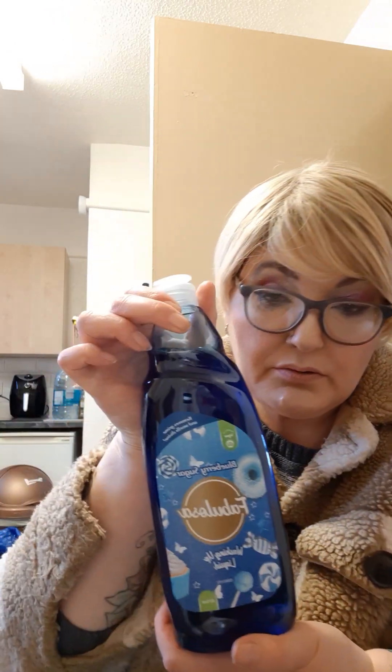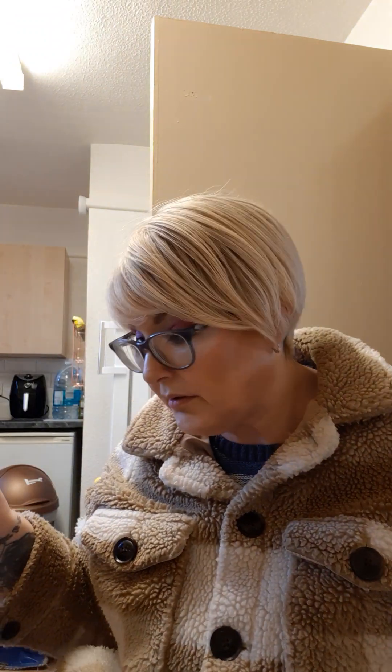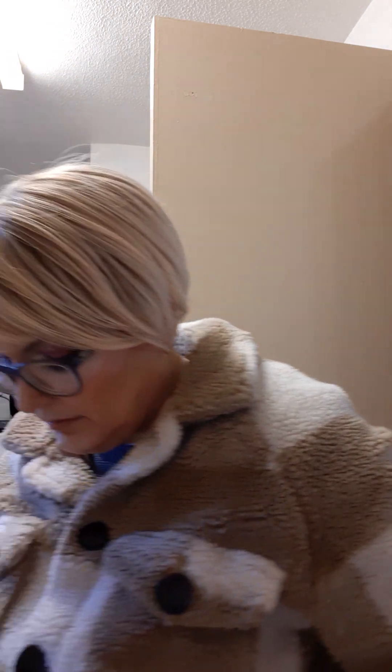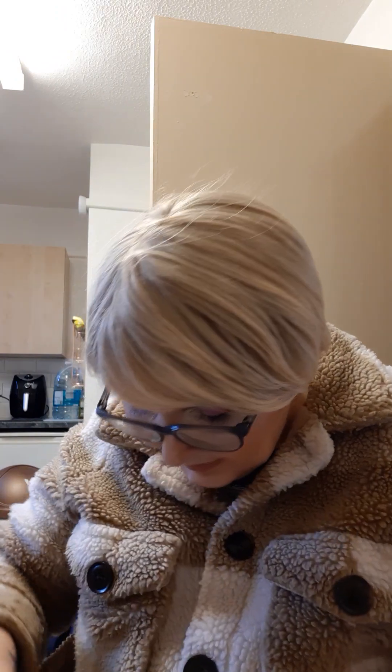Washing up liquid, also Fabulosa. It does say they're clearly vegan and cruelty free on both of those items. I think they're like a pound something.